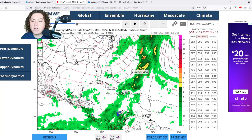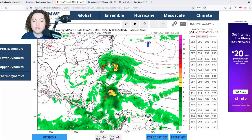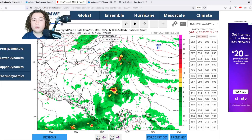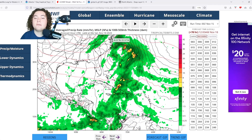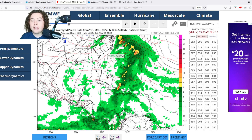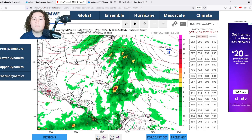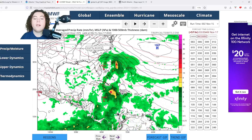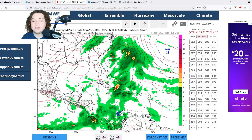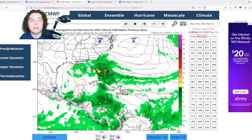The European model also shows the Turks and Caicos and the Bahamas seeing some impacts before the Caribbean storm moves further east. Meanwhile, the system off the coast of Florida shows signs of organization and development, likely becoming a mid-latitude cyclone and eventually a nor'easter that could bring impacts to New England. Before that, it's definitely going to bring more thunderstorms to Florida, parts of Georgia, and potentially the Carolinas.